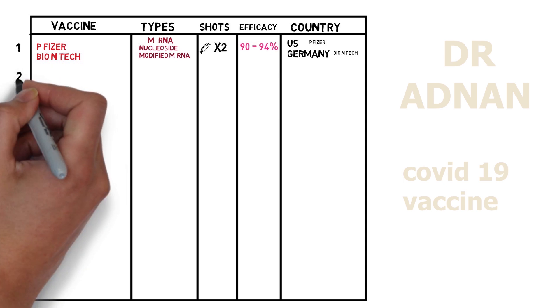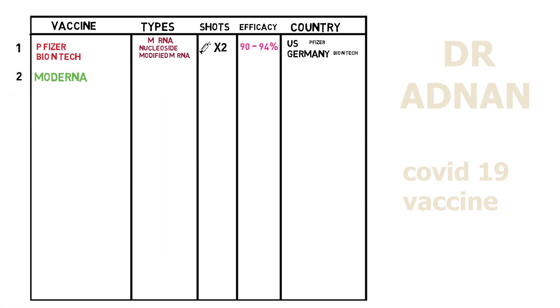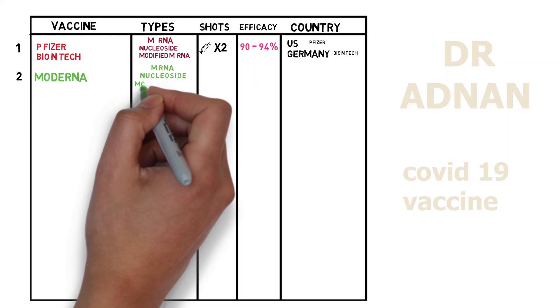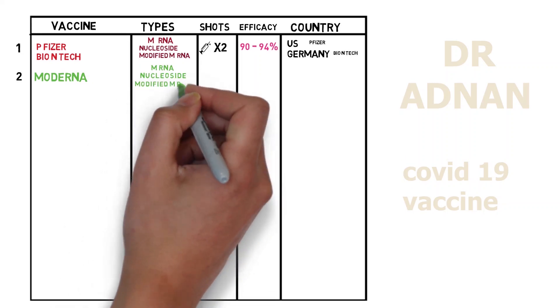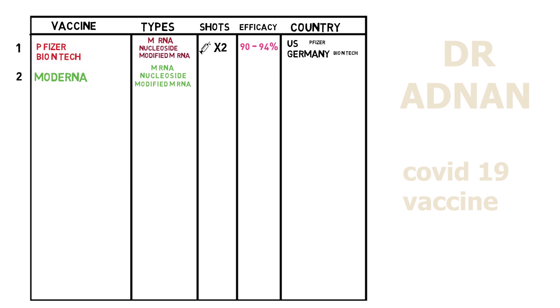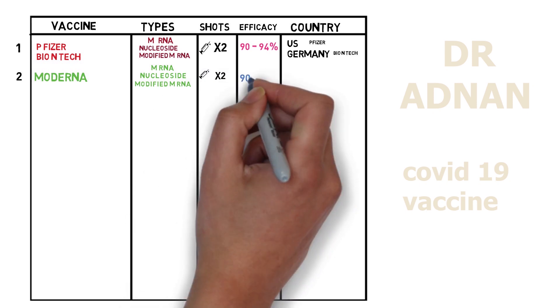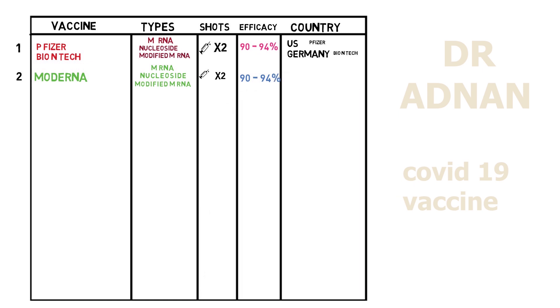The second vaccine is Moderna. It's also an mRNA-based vaccine which is made of nucleoside-modified mRNA and we need two shots of this four weeks apart. It shows 90 to 94% efficacy and this vaccine was developed by USA.